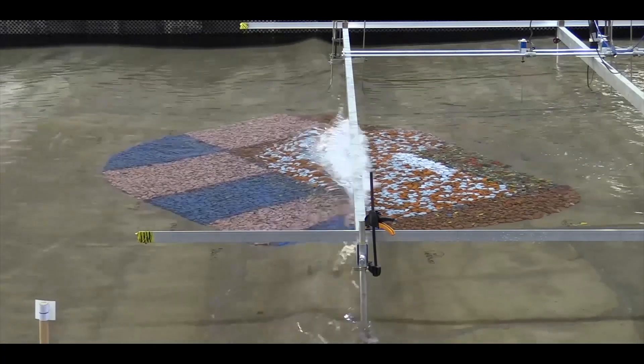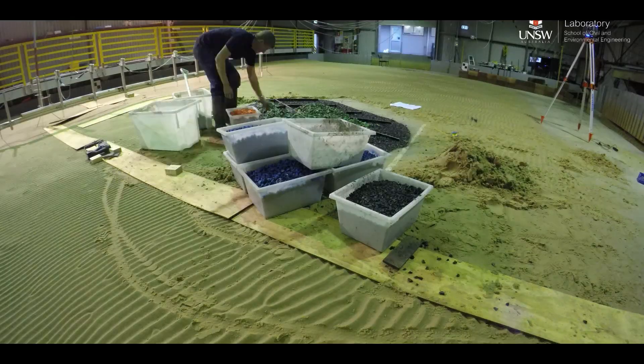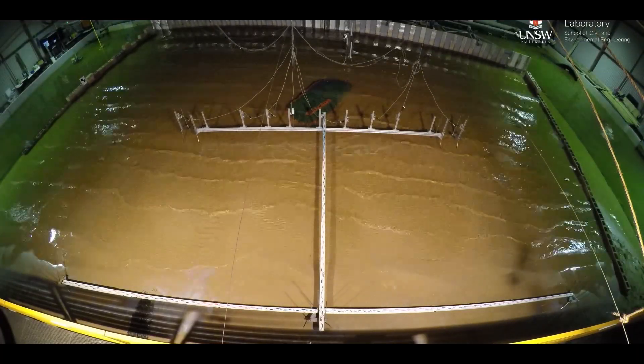So how do you design a reef? It's not just a simple pile of rocks. Coastal engineering projects of this nature are complex and challenging. The city has worked with a team of world-class experts in coastal engineering to develop the best possible solution specific to Palm Beach.